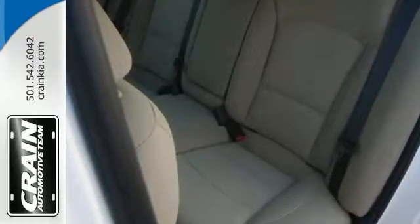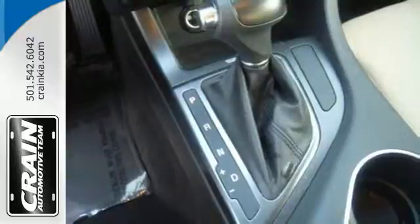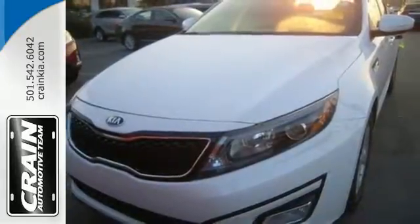Get behind the wheel and enjoy this Optima's keyless entry, steering wheel audio controls and power driver's seat. It has stability and traction control, impressive four-wheel independent suspension and attention-grabbing dual exhaust. Come give this Optima a look today.